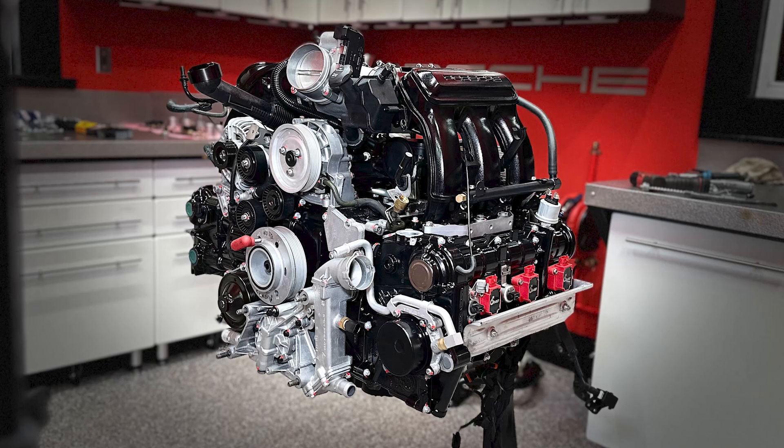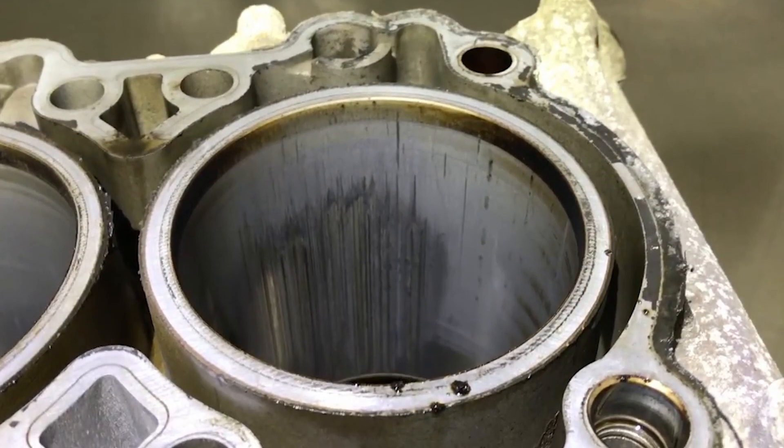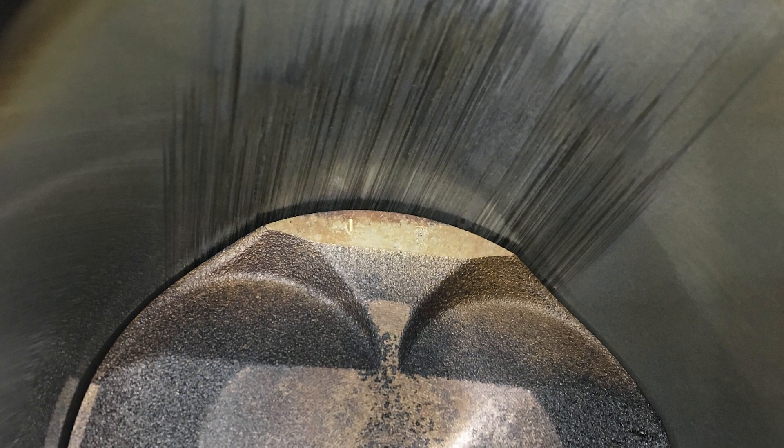While I was doing that, I also started to learn about potential failure modes and was pretty sure that my car had already started to develop bore scoring, even though it had about 35,000 miles.